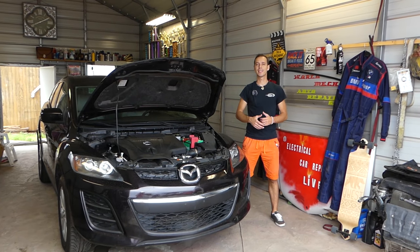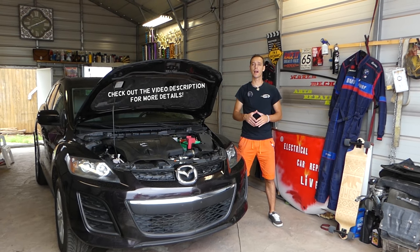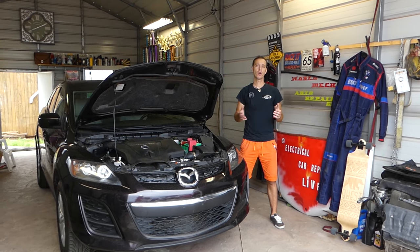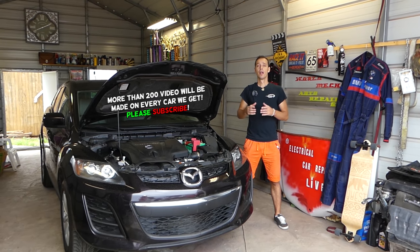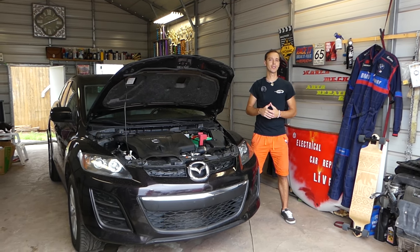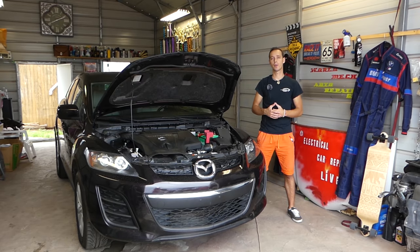Hey guys, welcome back to Auto Repair Guys. Thank you for watching and subscribing to the channel. In today's video, we have a super helpful video for anyone who owns a car. Most new vehicles nowadays have warning lights or a message displayed on the dash that says if your hood is open. Sometimes you close the hood and it still detects that it's open — we'll explain what causes that.